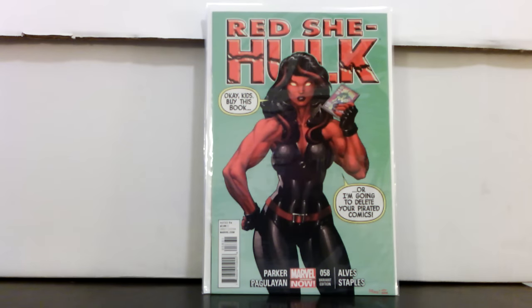I paid $4.40 for Red She-Hawk number 58, the variant. There were two variants for this issue — one was a Greg Horn, and I can't remember who this artist is. These Red She-Hawk variants are really tough to find in the wild; you might see them online every once in a while.